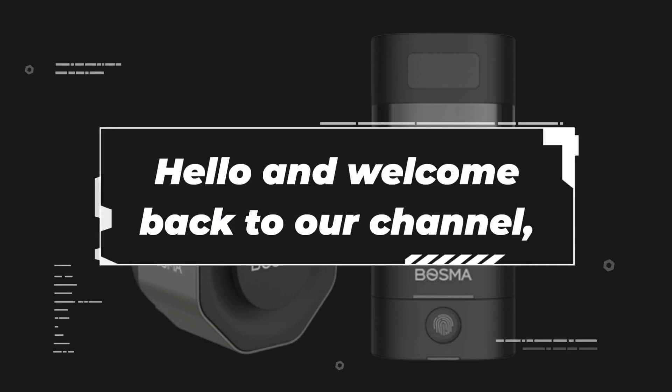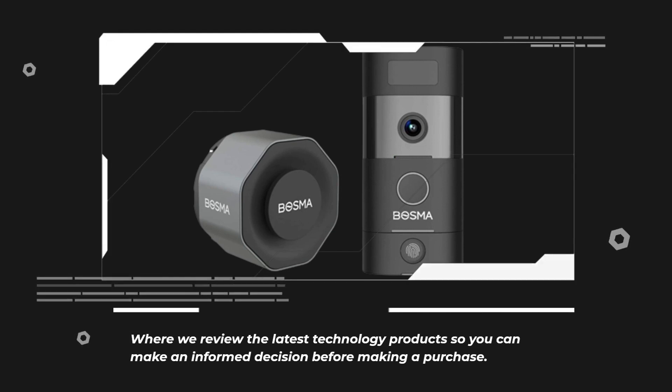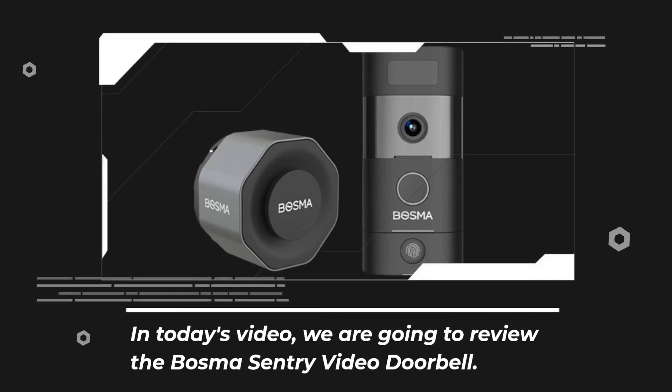Hello and welcome back to our channel, where we review the latest technology products so you can make an informed decision before making a purchase. In today's video, we are going to review the Bosma Sentry Video Doorbell.